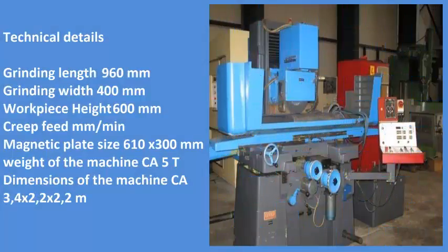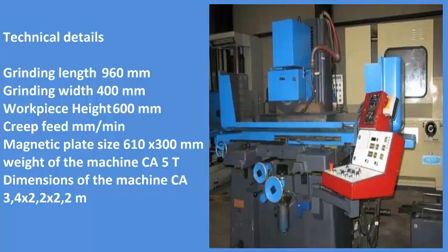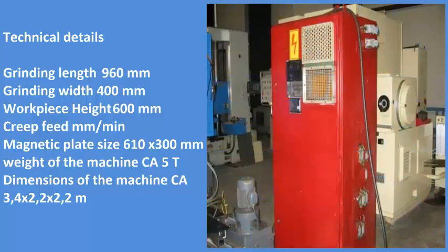Technical details of the machine are as follows: grinding length is 960mm, grinding width is 400mm, workpiece height is 600mm, creep feed per minute.